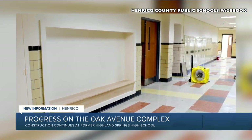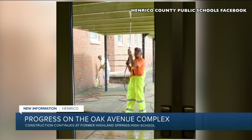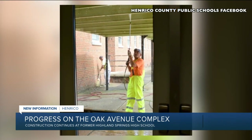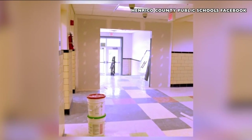Part of the new building will also house a middle school expansion of the Achievable Dream program. And another part is going to serve as temporary facilities for students at the Ace Center at Highland Springs while that center is being renovated.